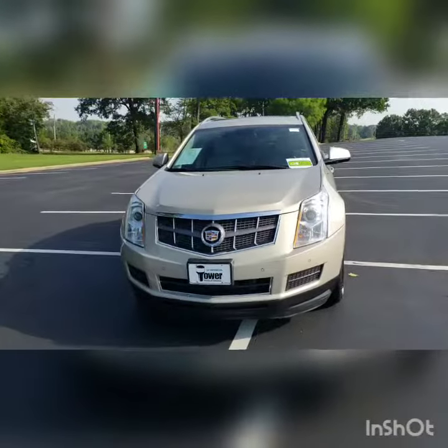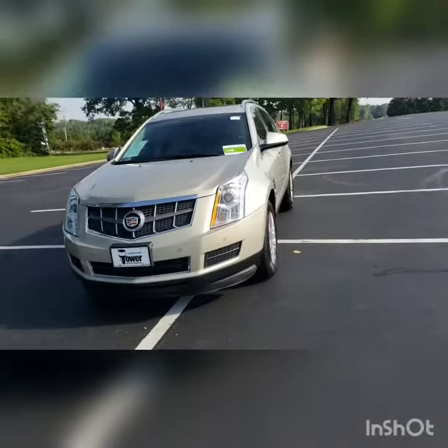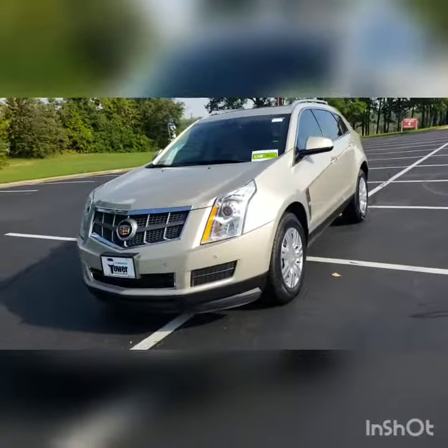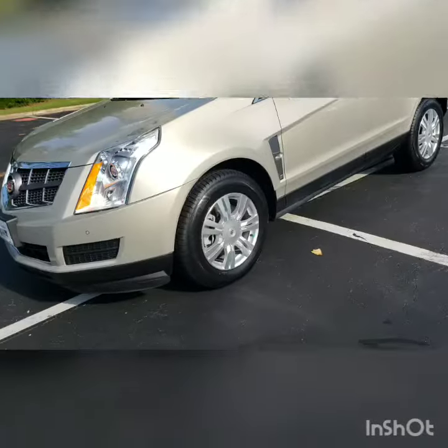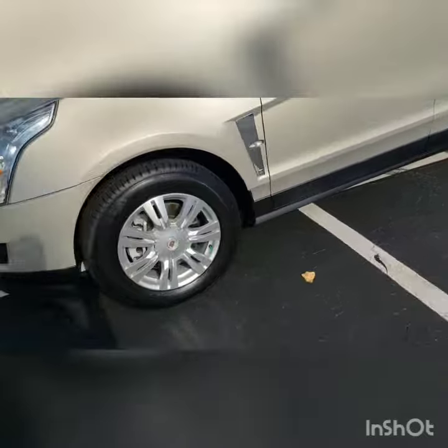What we'd like to do is give everybody a video so they can see some of the body lines and some of the cool features. This is a 2011 Cadillac SRX in champagne gold. Up front you can see your daytime running lights and your halogens. These are going to be 18-inch wheels with aluminum alloys. It does come with a remote start smart entry system.